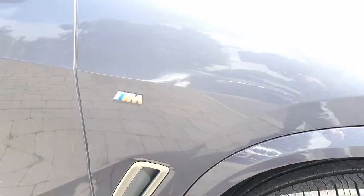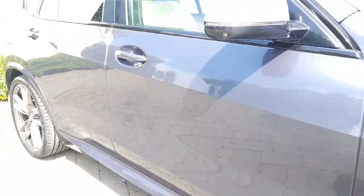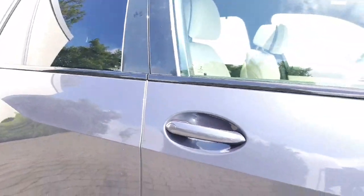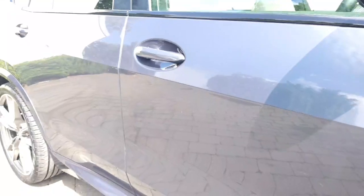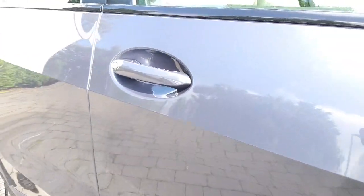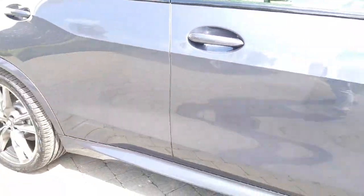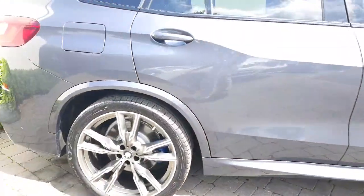You have your M Sport badge there, a really nice feature along the side of this car. It comes with comfort access and some protection glass. With comfort access, if you approach the car with the vehicle key in your pocket, the car will automatically open — you can see the three dots there — without you having to press the key. Another really handy feature on the car.